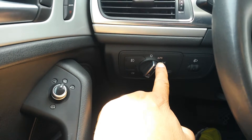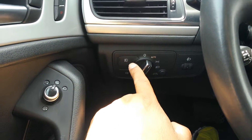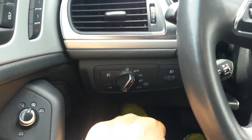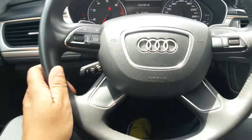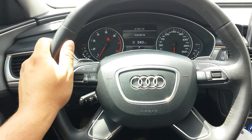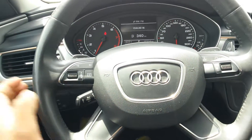The headlights are on the auto setting, so as soon as it gets dim they switch on by themselves. You've got front and rear fog lights, and you can set the headlight position higher or lower depending on vehicle weight. You can also adjust the steering column here to make it perfectly comfortable for you — a lovely sporty steering wheel, very reminiscent of the A7, S7, and RS7 cabins.